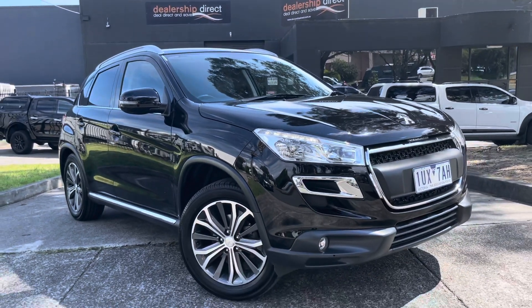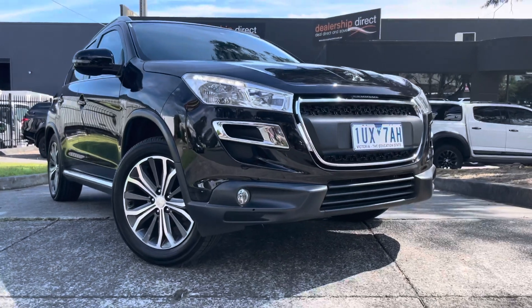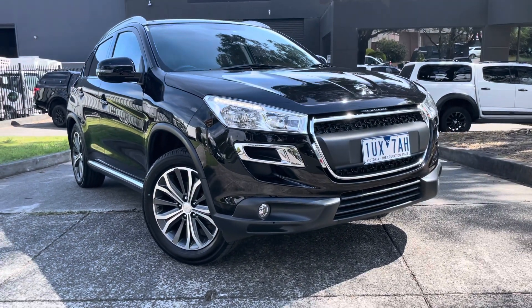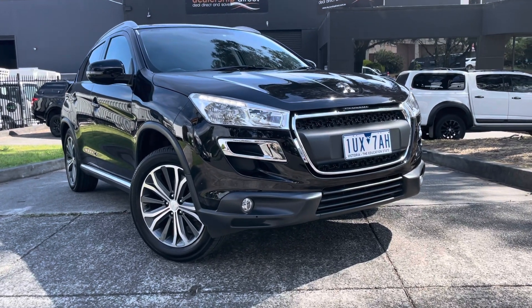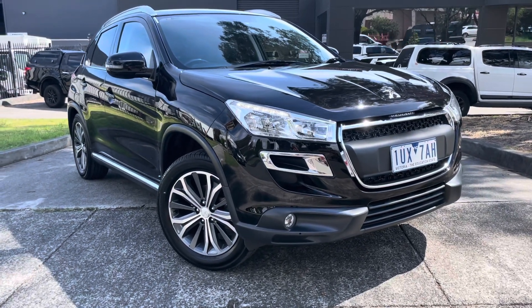Hi guys, Jade here from Dealership Direct and thanks so much for taking the time to watch another one of our video presentations. Today we're going to be taking you through our 2015 Peugeot 4008 Active. It's been beautifully looked after, really well kept and you'll be very impressed with the quality here on our showroom floor.